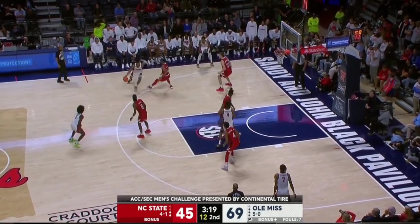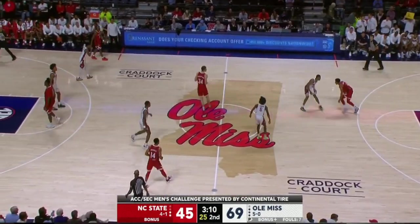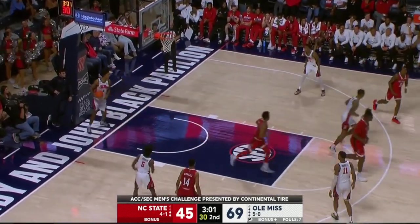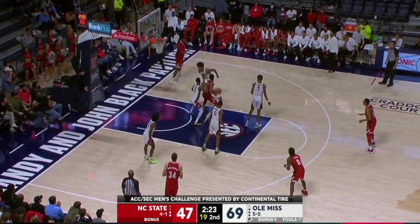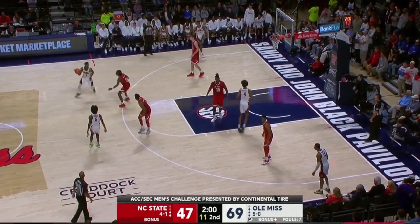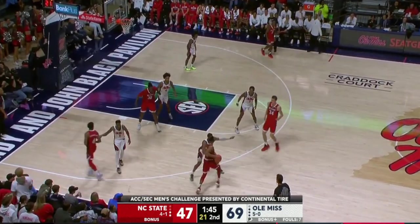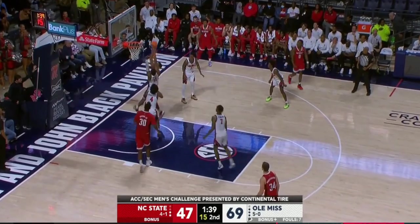You look at the schedule, and just like all of these teams in this challenge, you look right up and you've got to play a quality opponent. Ole Miss has led for 37 minutes; NC State has led for about five. Ole Miss just came out of the gates — they were efficient on the offensive end. I've been impressed by their ability to continue their pursuit defensively and stay aggressive offensively.